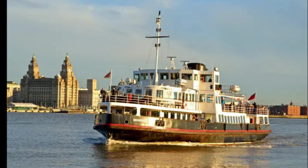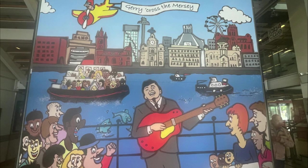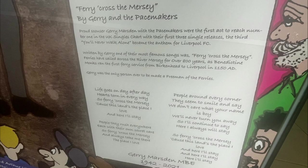There's been a passenger service across the Mersey since the 12th century, made famous by the song 'Ferry Across the Mersey' by Gerry and the Pacemakers. The Mersey Ferry has become synonymous with the city.